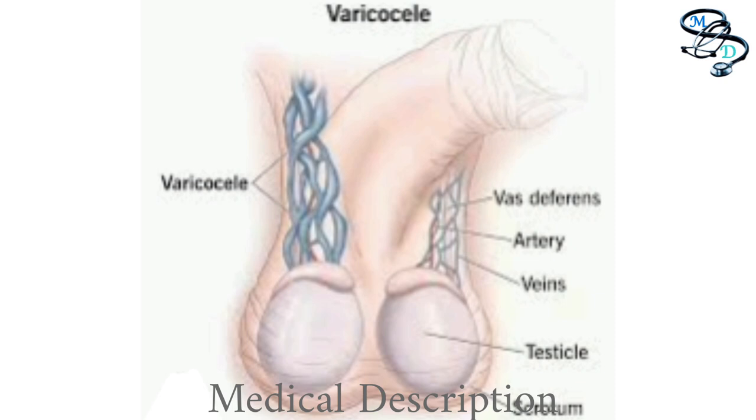Varicocele is an enlargement of the veins within the loose bag of skin that holds the testicles — the scrotum. These veins transport oxygen-depleted blood from the testicles. A varicocele occurs when the blood pools in the veins rather than circulating efficiently out of the scrotum.